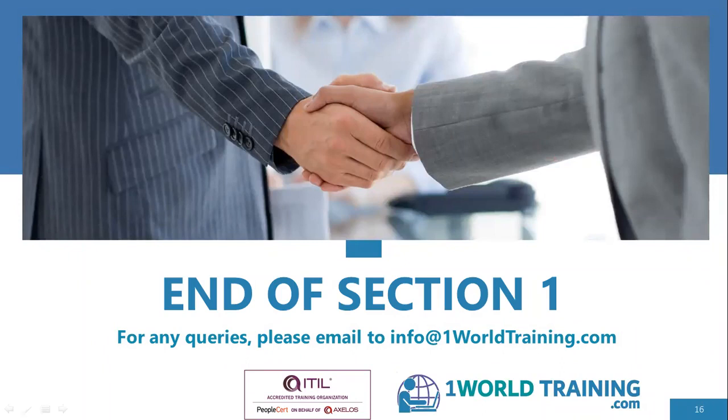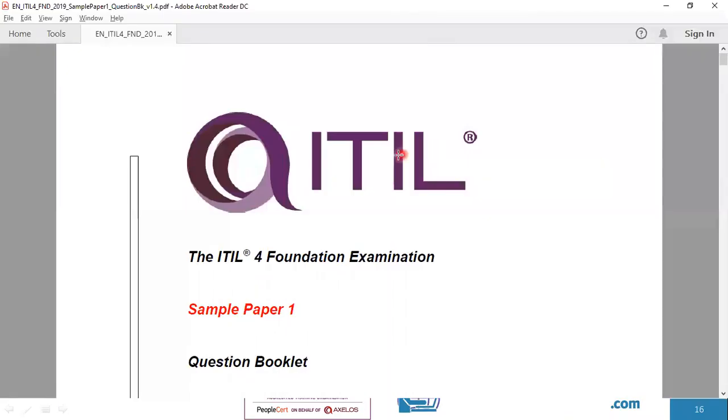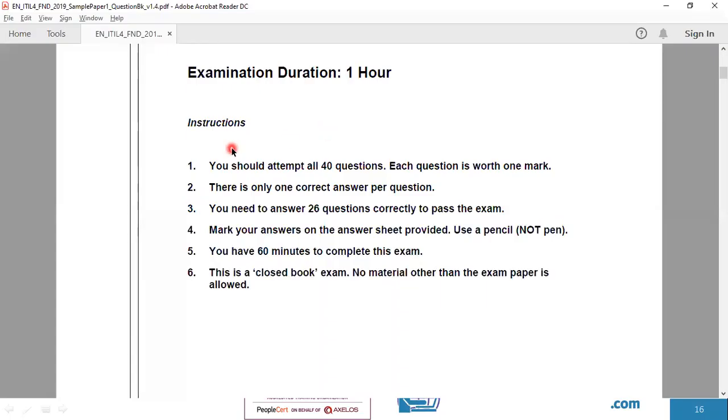This brings us to the end of this section. We'll also take a look at the sample exam paper and related websites like Axelos, PeopleCert, and the TSO Shop. This is an official sample question paper from Axelos. The exam has 40 questions, 26 to pass, no negative marking, one mark per question, one hour to complete, and it is a closed-book exam. Exams are usually online and monitored via webcam — online proctored — unless you are sitting at a physical center.